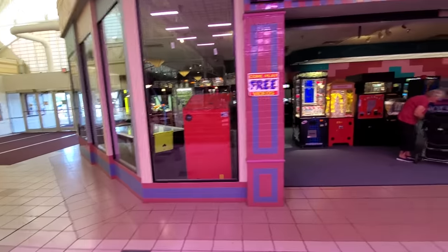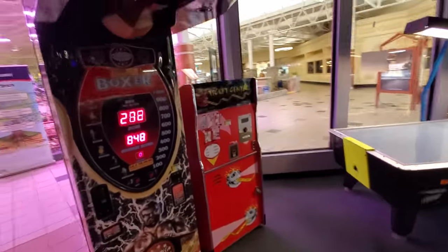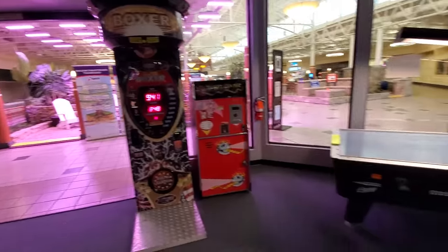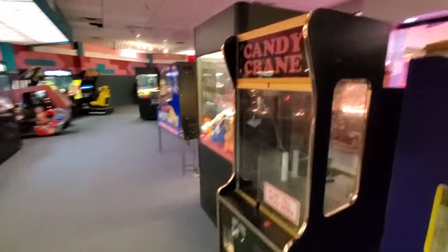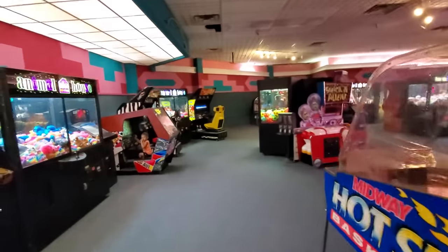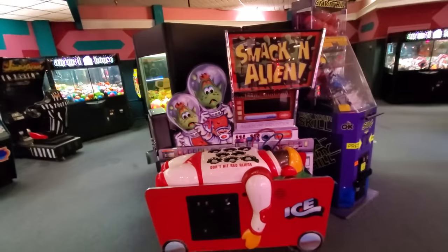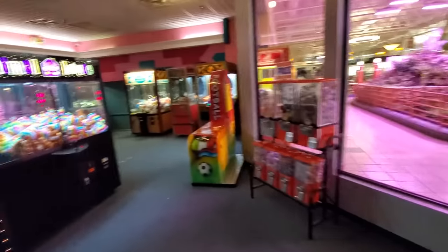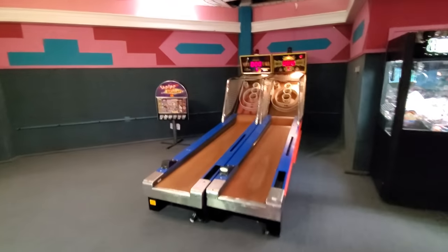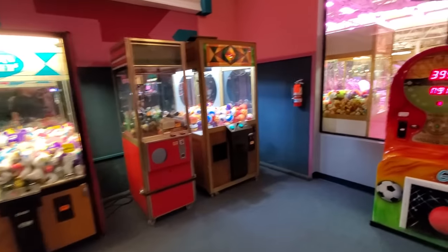Here's the arcade — let's just go in and take a peek. We got the typical boxer machine here. Let's see what kind of games we got. Candy crane is out of order. Hey look — smack the alien, like from Toy Story. That's the coolest thing ever. I don't think it's on though. Skee-ball — you gotta have Skee-ball in the arcade. And just a couple of prize games.